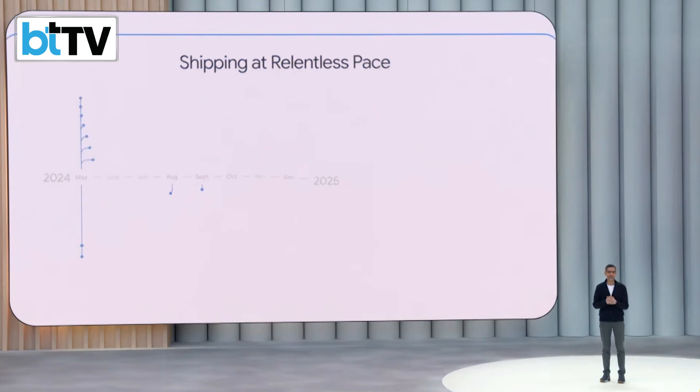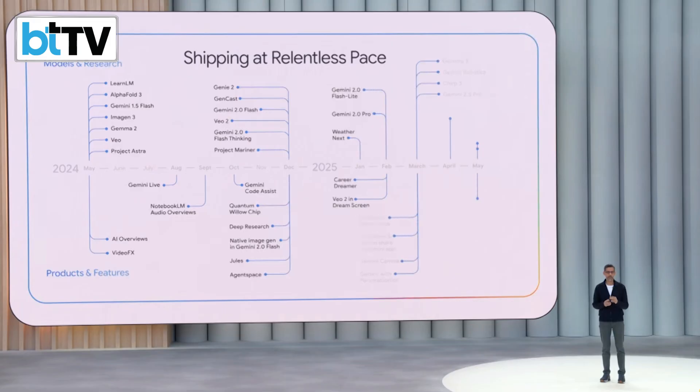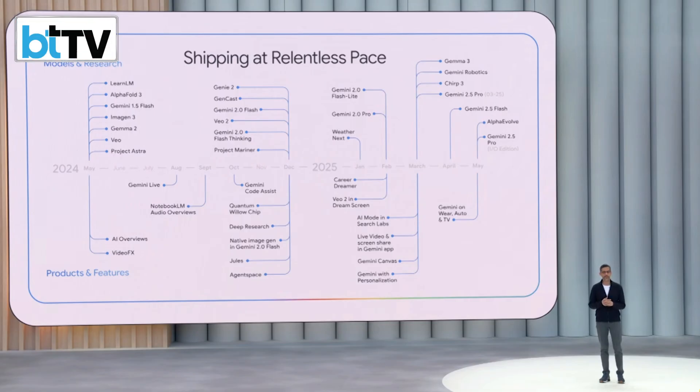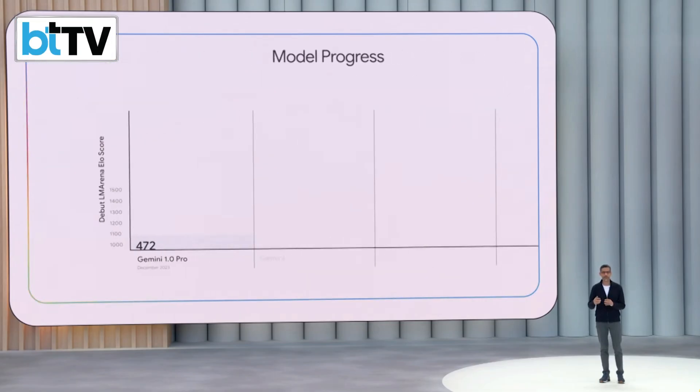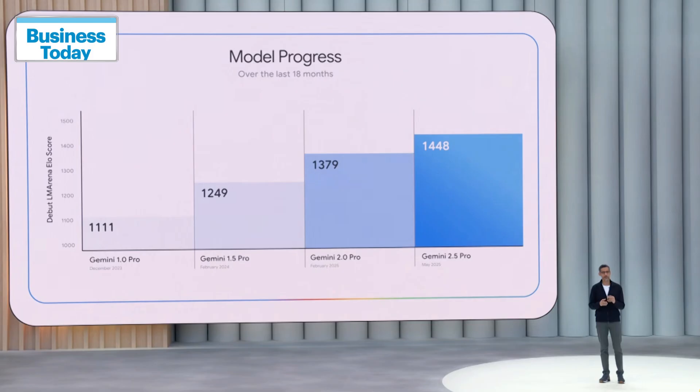We have announced over a dozen models and research breakthroughs and released over 20 major AI products and features, all since the last I.O. I'm particularly excited about the rapid model progress. You can see the step function change here. ELO scores, one measure of progress, are up more than 300 points since the first generation of Gemini Pro.